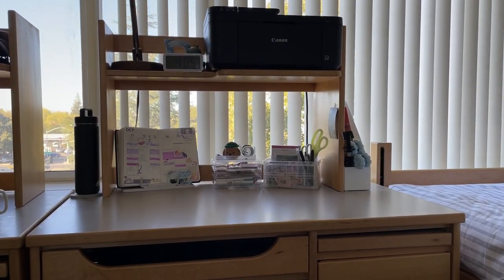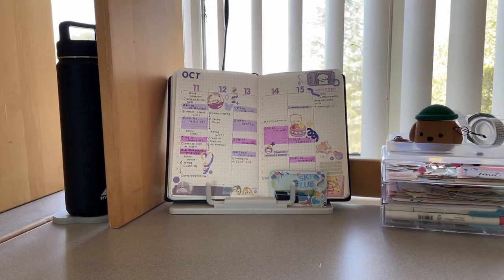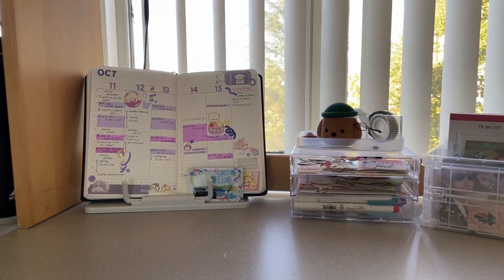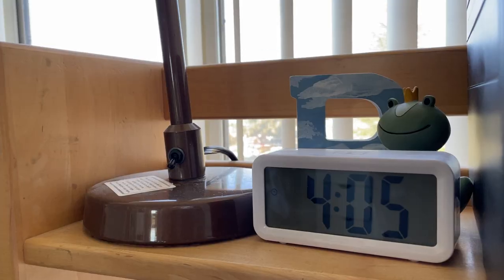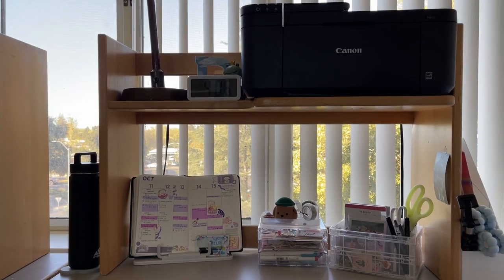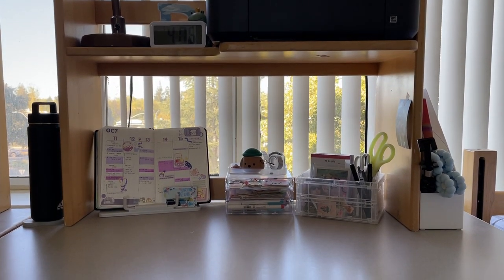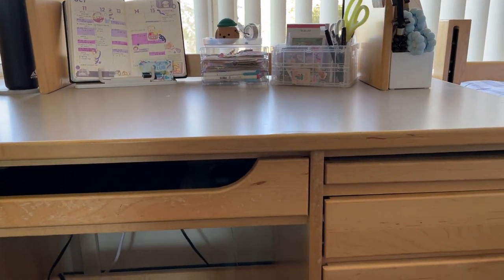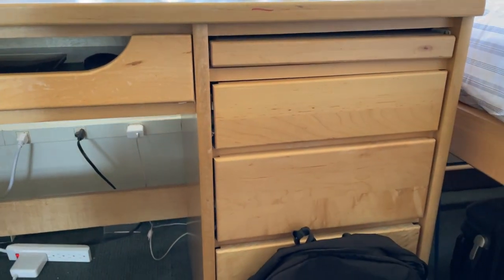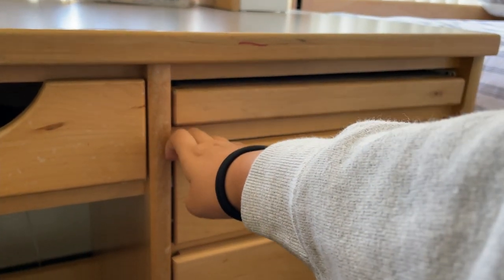Hey everyone, welcome back to my channel. Today I'm going to be doing a desk tour — I've been wanting to do this for a while but haven't had the time. Finally I'm here with a full desk tour, so let's get started. The layout of this desk is very similar to the desk I had at home, and honestly I think that helps me a little bit, although there is a little bit less storage in these desks. We're going to first start with the shelves.